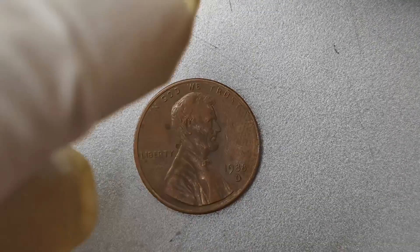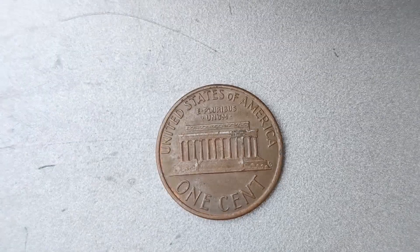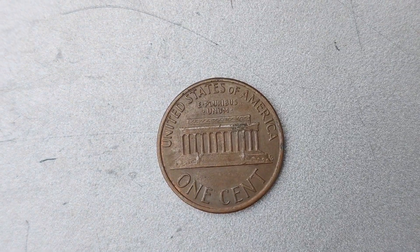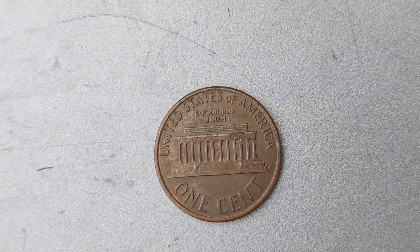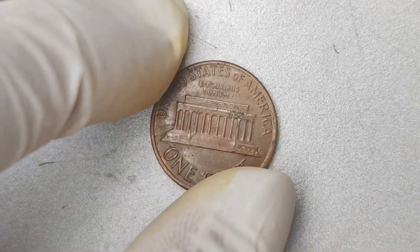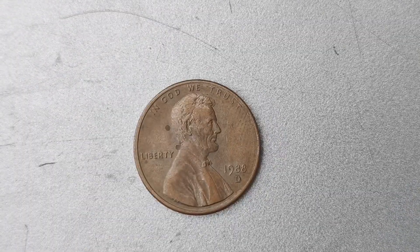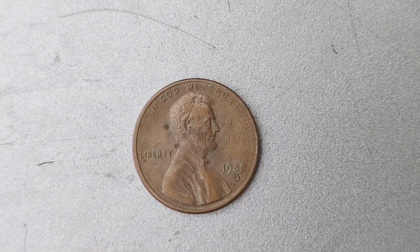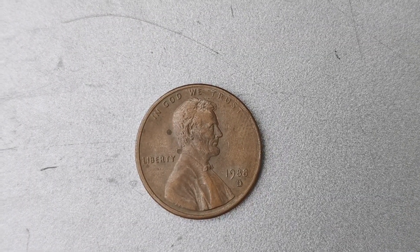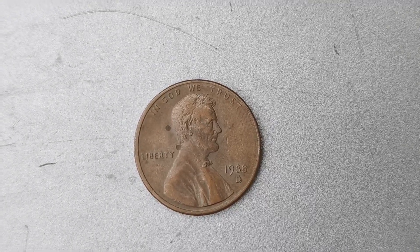The $1.6 million price tag on this coin may seem unbelievable, but it is a reality in the world of coin collecting. The value of a coin is determined by a variety of factors, including its rarity, condition, and historical significance. In the case of the 1988 D Mint Mark Lincoln penny coin, its rarity and the error that occurred during its production have contributed to its exorbitant value.